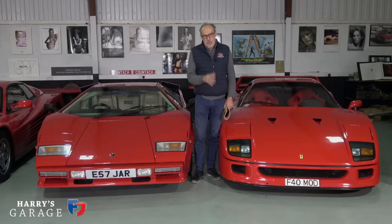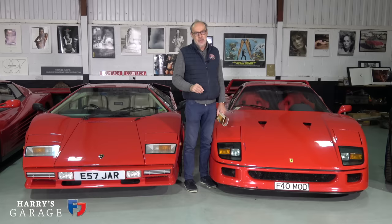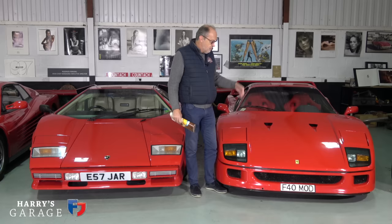Welcome to a new Harry's Garage video about a new car in the collection. It is not the Ferrari F40 that many of you have spotted in previous videos. To clear that up — the F40 belongs to a good friend of mine who was moving house and needed somewhere to store it.